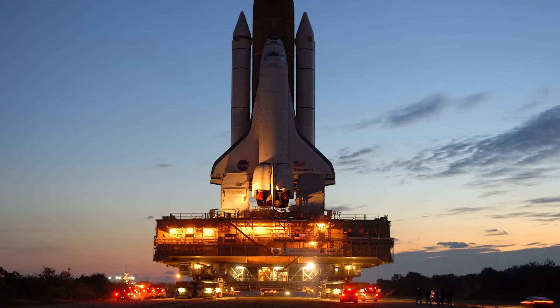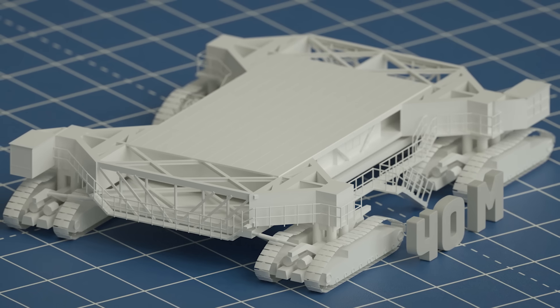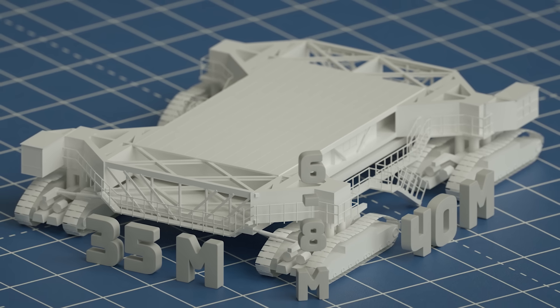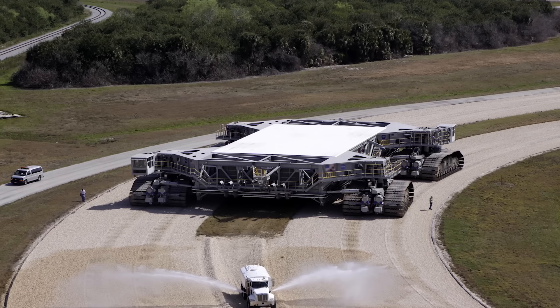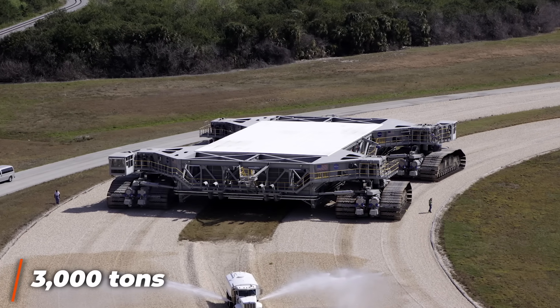Since the purpose of the crawlers is just to transport large, heavy objects, their design is little more than a giant raised platform. This platform is 40 meters long, 35 meters wide, and with an adjustable elevation ranging from six to eight meters. It utilizes tracks similar to tank treads, with two in each corner of the crawler.